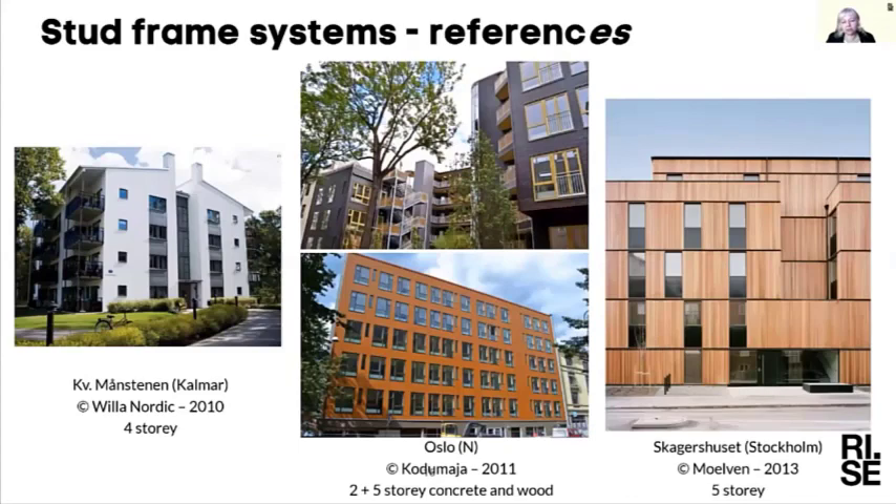Here you can also see some examples of finished buildings showing that it's possible to get very different architectural impressions from the outside — even with these box-shaped modules you can make them look very different on the outside depending on how you design them.